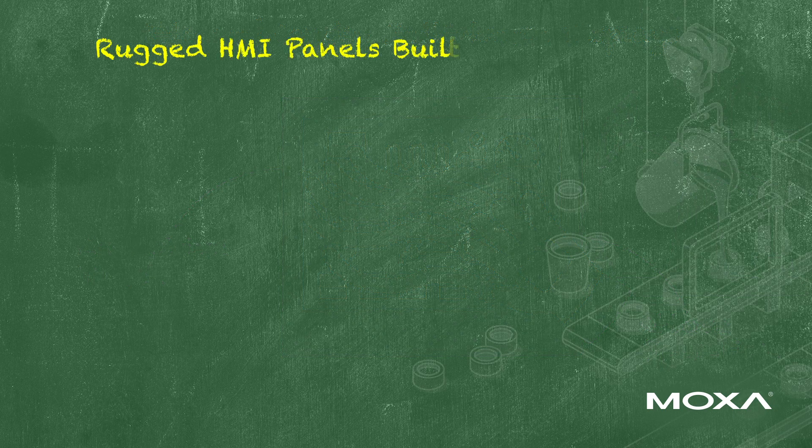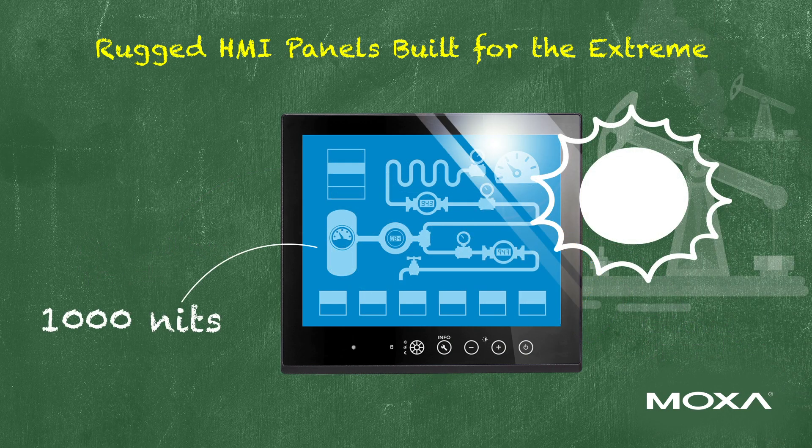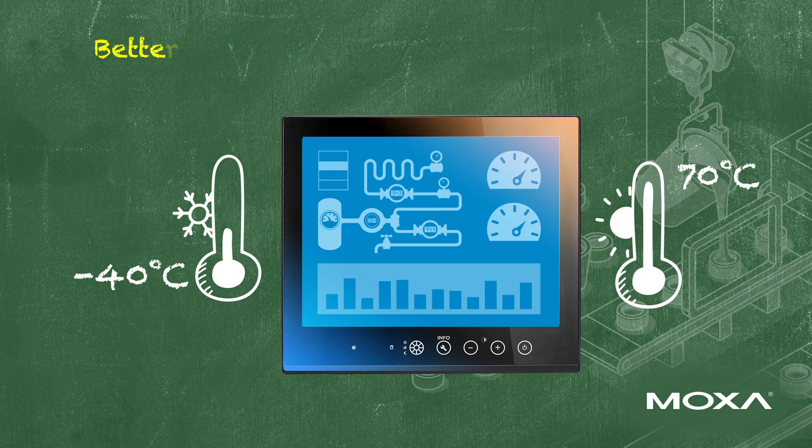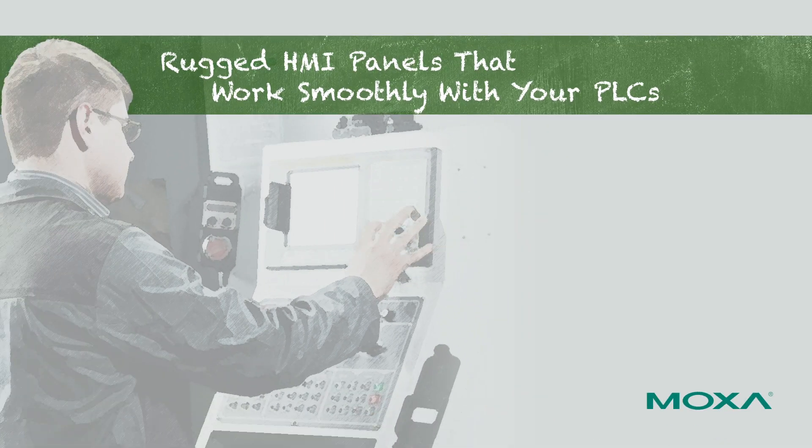Moxa's industry-proven HMI panels, with their compatibility with multiple runtime software, multi-touch operations, sunlight readability, and durability, can guarantee a good user experience for a long time to come.